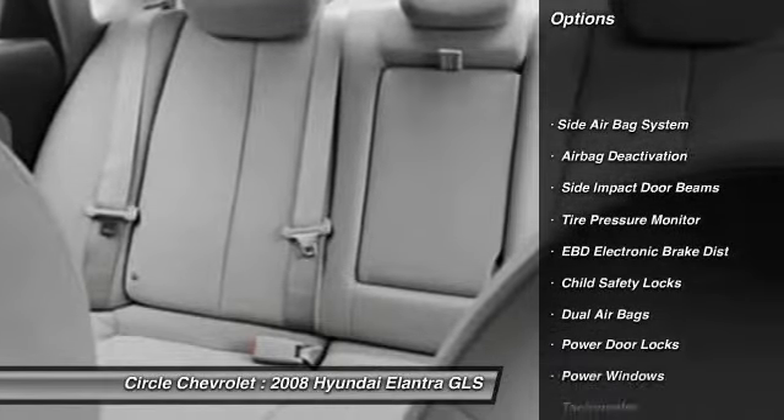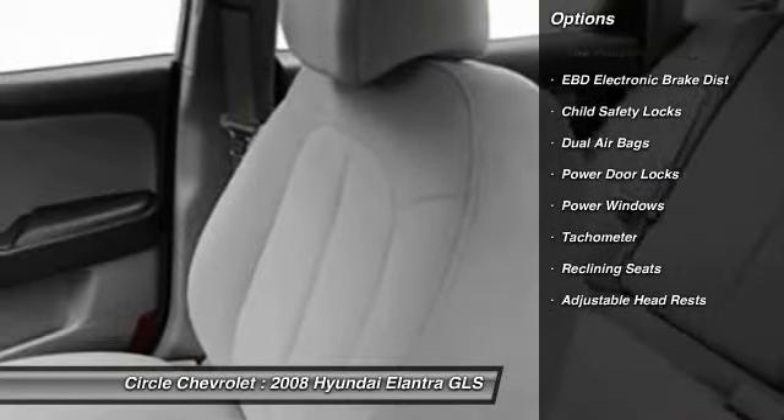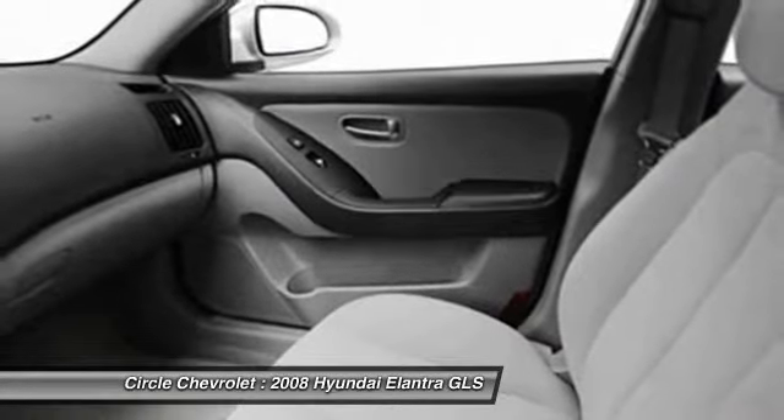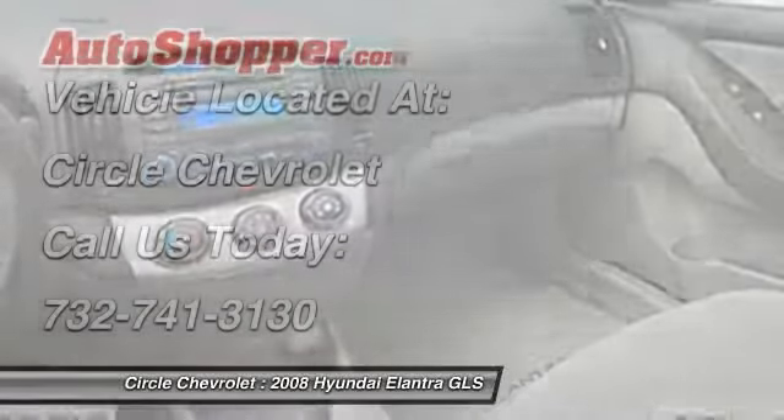Dual airbags, adjustable headrests, airbag deactivation, power door locks, child safety locks, bucket seats, rear window defroster, side airbag system, power windows, center console.